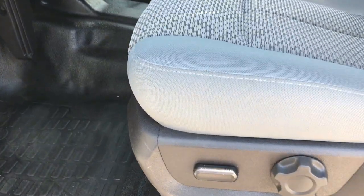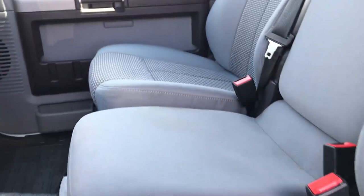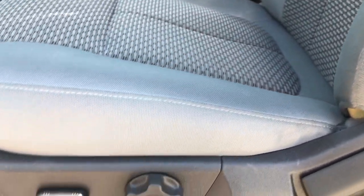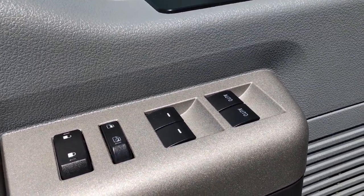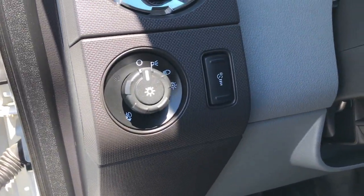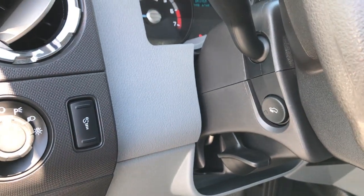Inside, the XLT package gives you a gray cloth interior. There are no rips or tears in these seats — very, very nice condition. Power driver's seat. It has heavy-duty rubber floors, which make it easy to keep everything clean. Power windows, power locks, power mirrors. It also has auto headlamps and power pedals.